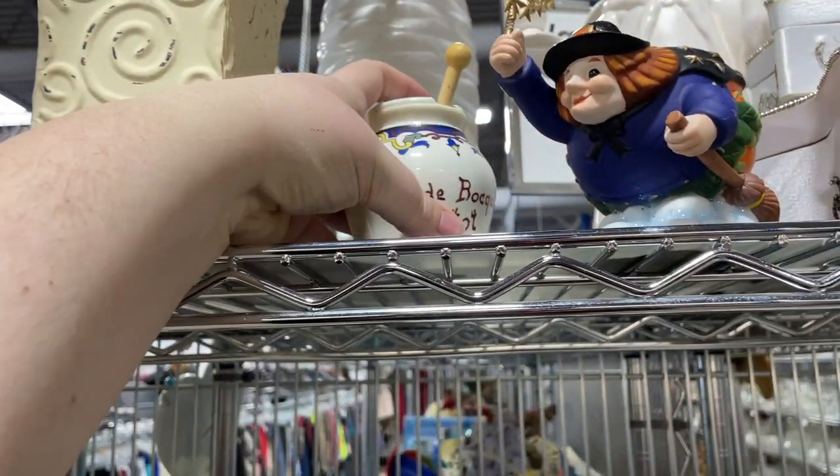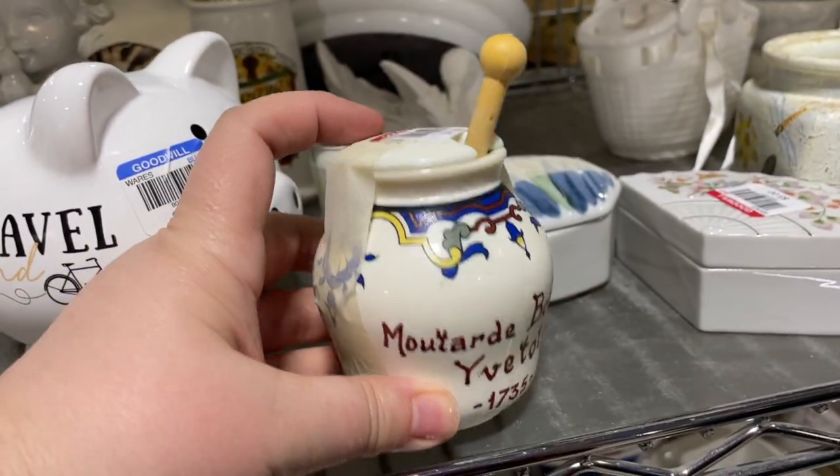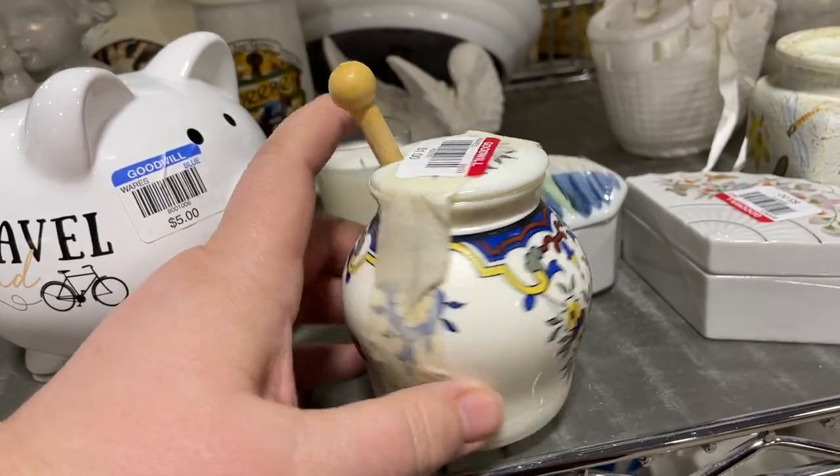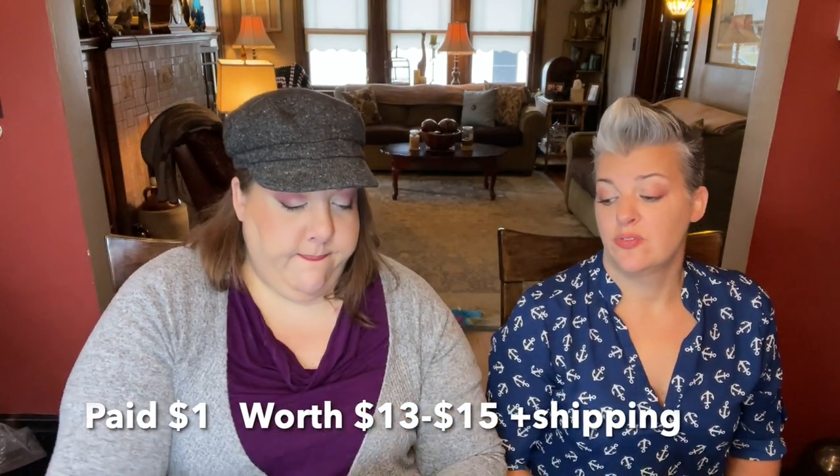It's a mustard jar with a really pretty little paint job. I love this. I don't believe that's the real date - that's whatever year it was created - but for a dollar, heck yeah. I thought this was ceramic but as we were looking at it I realized it's glass. It says 'mustard' and it's got a beautiful design. I love that it had its little spoon - it does look like it has some age even though it's plastic. I'm gonna guess it's vintage. Not from 1735, but we'll do some research.